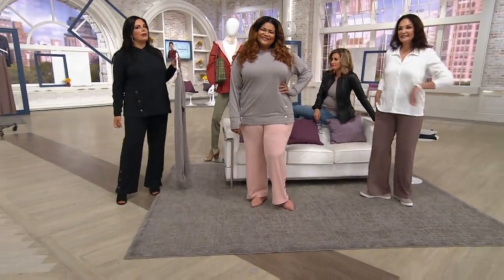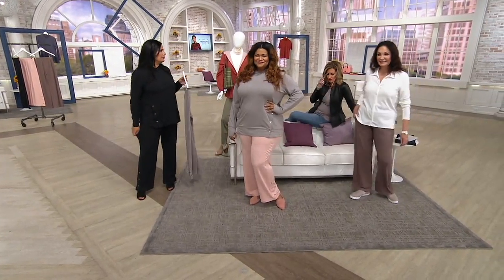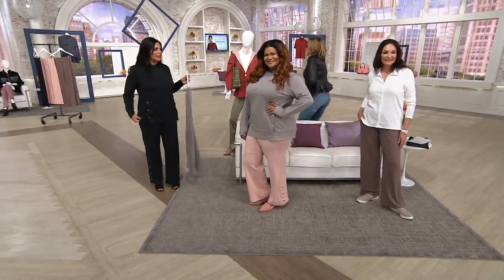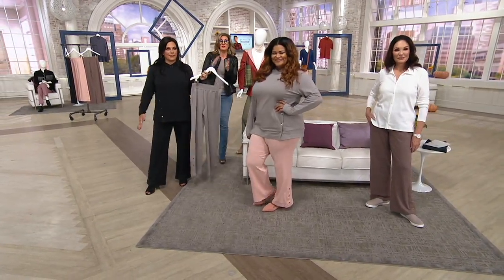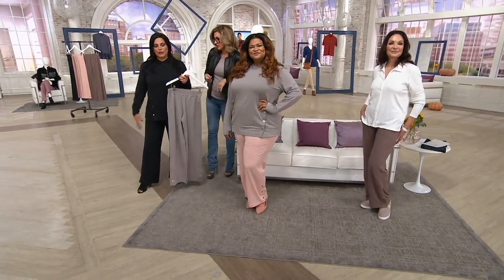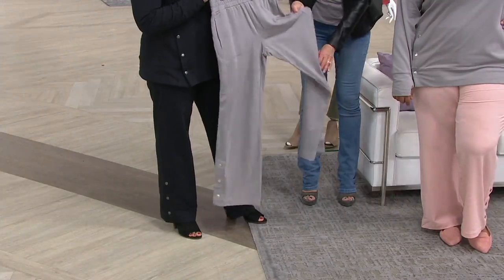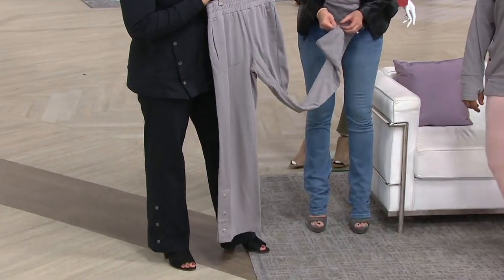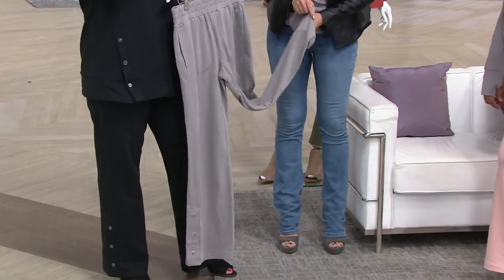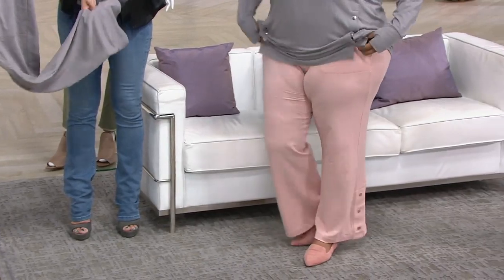If you fell asleep in these pants it would feel like pajamas — they are really, really soft. Colors again: black, pebble gray, pink sand with rose gold snaps, and smoky taupe. These are giving your cozy knit a run for the money. It's really, really soft.